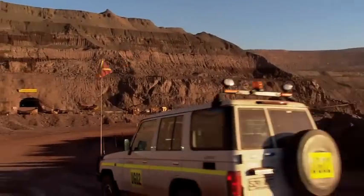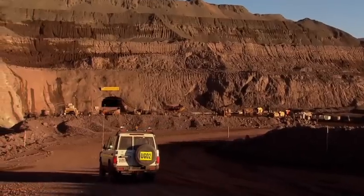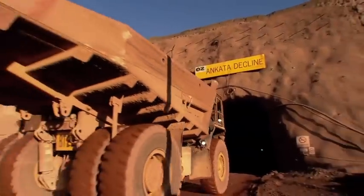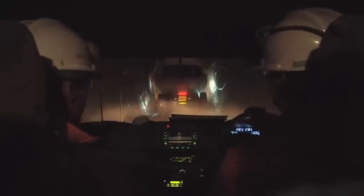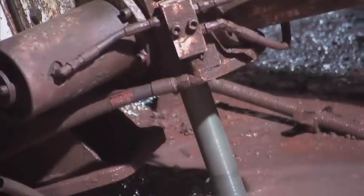The ore body is accessed from the entrance or portal located midway down the southwestern wall of the Malu open pit. The underground tunnel known as a decline stretches over two kilometres, with an additional five kilometres of underground access roads that provide access to the ore body and facilitate further ore body definition and grade control drilling.